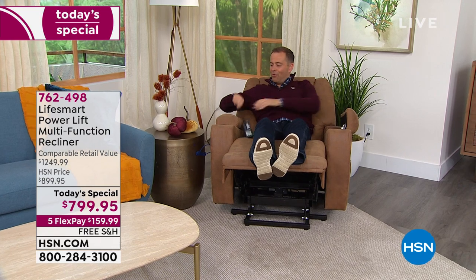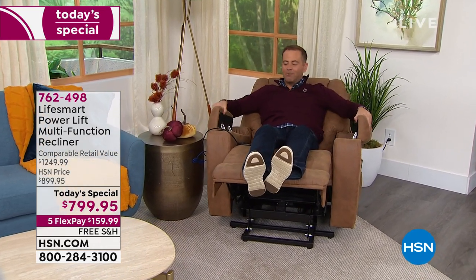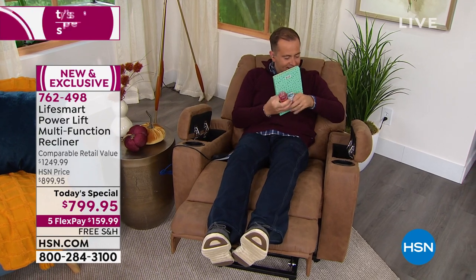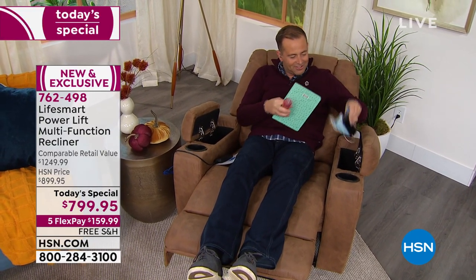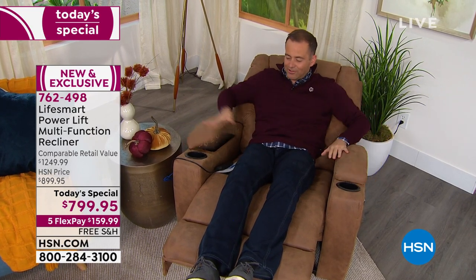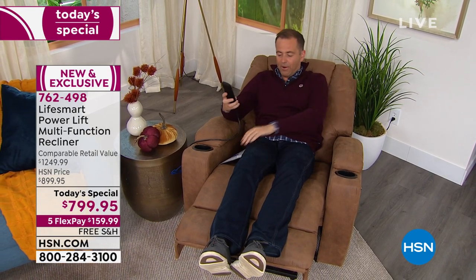Look at this — I have one and two storage compartments under the sumptuous, beautiful leather-like material. I've got my notepad in here, some sanitizer, some tablets, some face masks, remote controls, and everything else. I also have the ability to put on the massage and the heat.